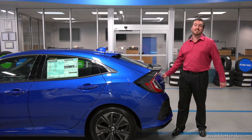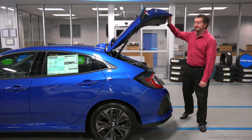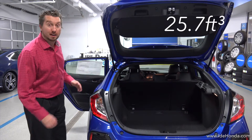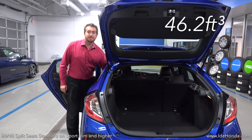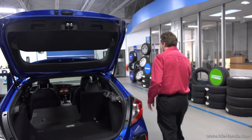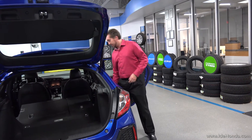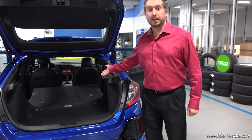Honda states that this Civic hatchback has leading cargo space in its competitive set. As you can see, there's plenty of storage here in the hatchback, but if you need more, the seats fold down in a 60-40 split, giving you plenty of space to fit your larger objects. See how easy that was? Look at all that space.